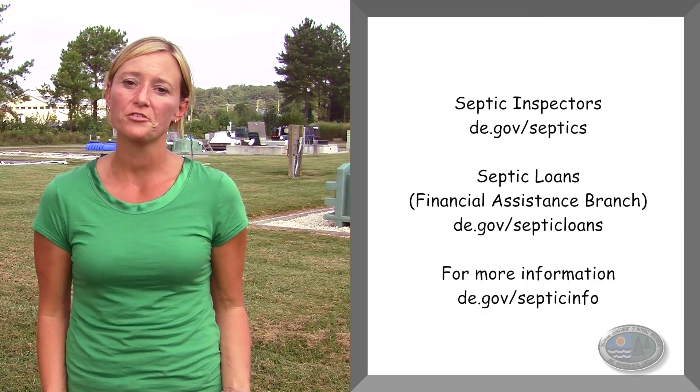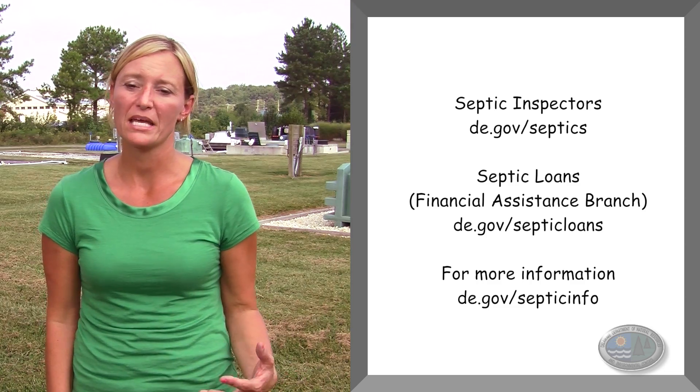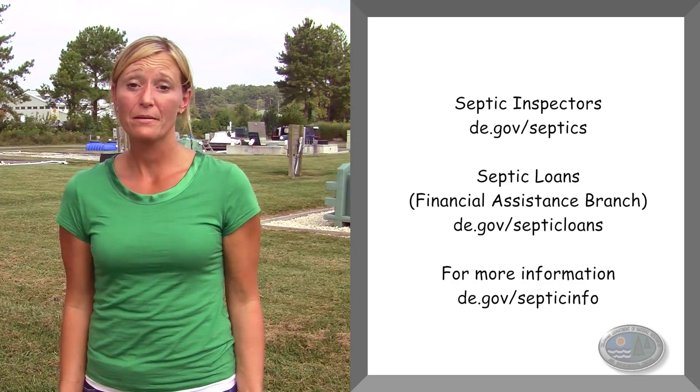So what do you do if your septic system is failing or you think you're having issues? One of the first things you should do is contact a Class C system contractor or Class H system inspector. They'll come out and do an evaluation of your system, identify areas that may need repair, or point you in the right direction if a replacement system is needed. If funding may be an issue, please contact DENREC's Financial Assistance Branch — they have low interest or no interest loans that may be available to you.